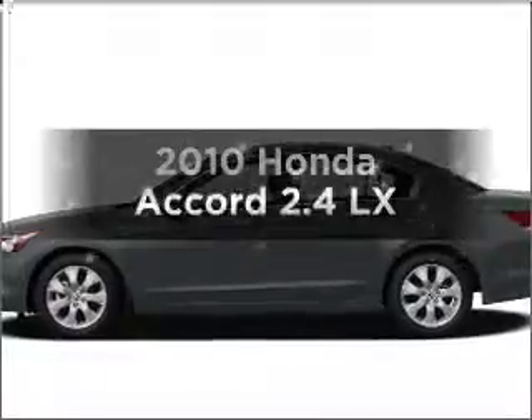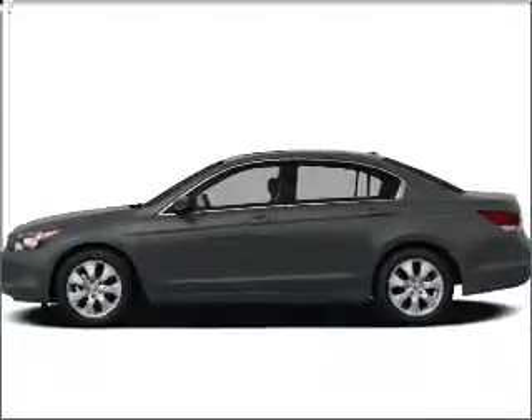Check out this 2010 Honda Accord. Travel the roads in style and comfort in this great vehicle.